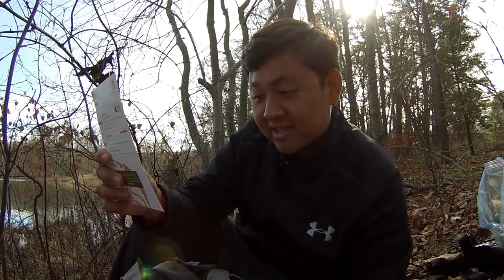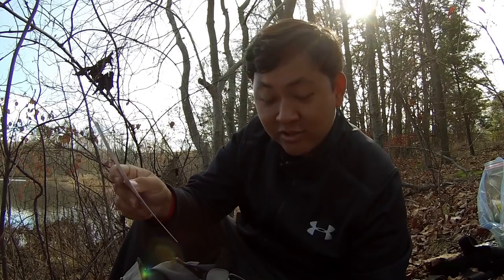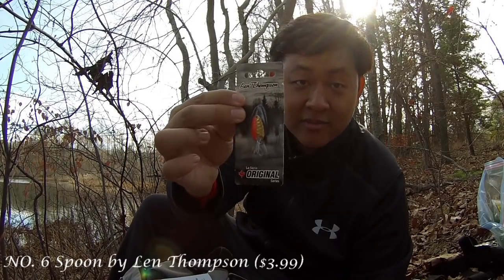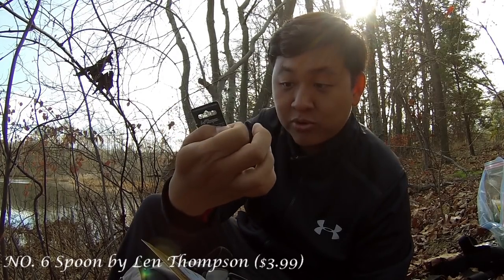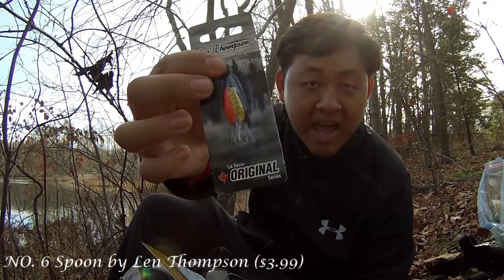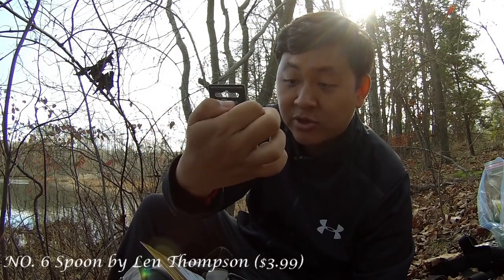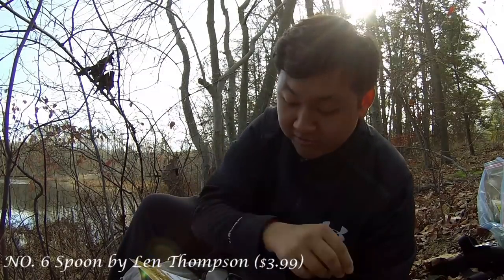Third one for today is a number six spoon by Lynn Thompson. This is going to be a tough one for today, but I know that this pond also has a small population of chain pickerel and largemouth bass. So you never know. The Lynn Thompson number six — this spoon has a very interesting pattern on it, double colored, symmetrical. We will try that out. This goes for $3.99.